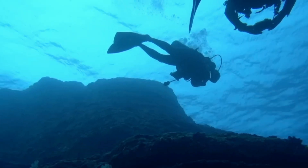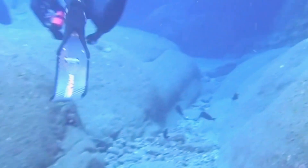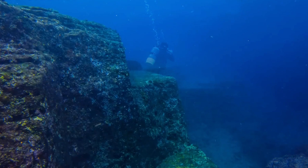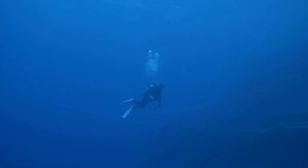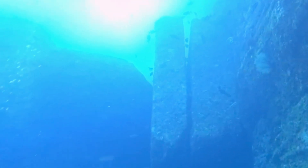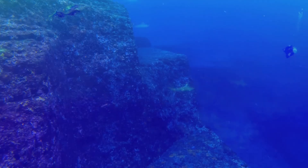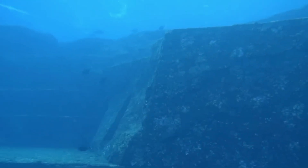The Yonaguni Monument was discovered in 1986 by Kihachiro Aratake, a local diver and director of the Yonaguni-cho Tourism Association. While exploring the seabed near Yonaguni Island, he stumbled upon a massive, mysterious structure with remarkably straight edges and flat surfaces. His discovery quickly garnered attention and further dives were conducted to explore the site. A series of surveys were then carried out by Japanese marine geologist Dr. Masaki Kimura of the University of the Ryukyus, who became one of the most vocal proponents of the theory that the Yonaguni Monument is a human-made structure, documenting numerous features suggesting artificial construction.